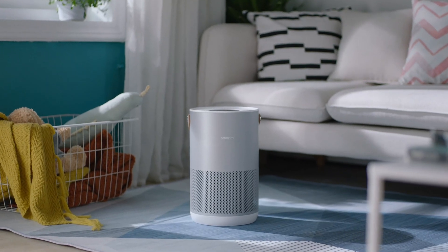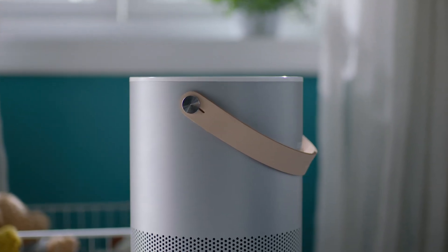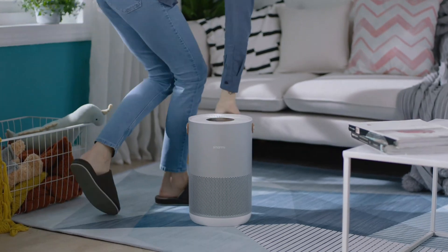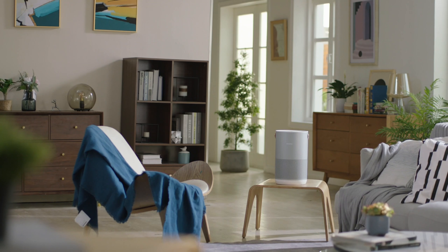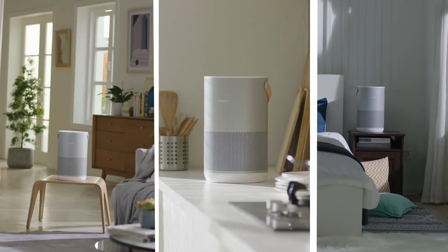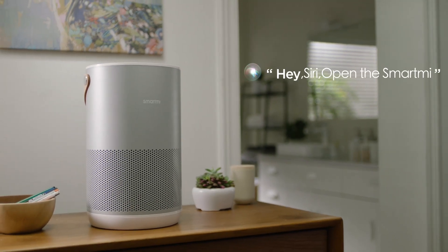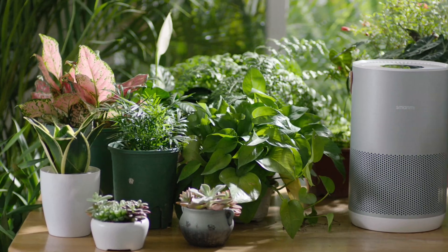Let's talk about SmartMe's air purifier. What new features does it have? This is an exquisite air purifier that focuses on pollen filtration. It is suitable for living room, kitchen, bedroom and even bathroom. SmartMe can be controlled by voice via mobile phone. It perfectly integrates into your family.